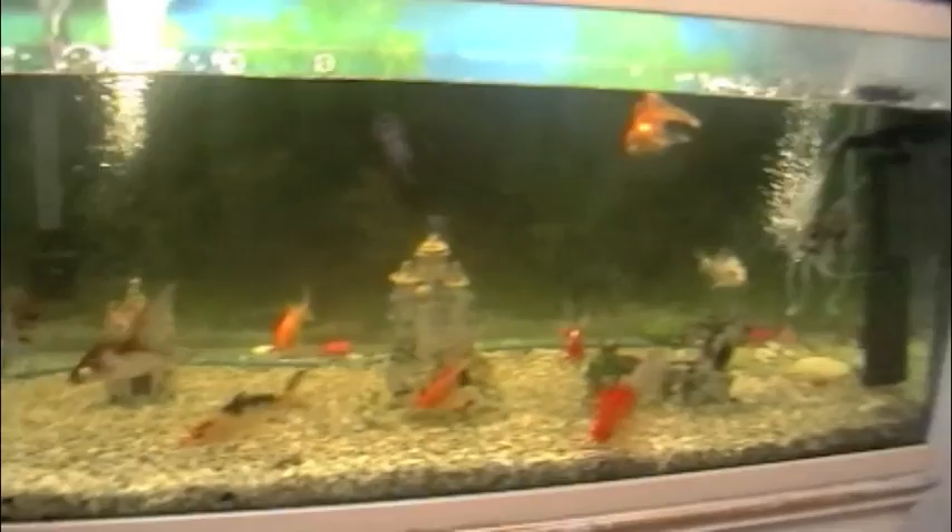These are our lockers where we keep all of our stuff when we're not using it — so that's exciting — and then if we come over here...